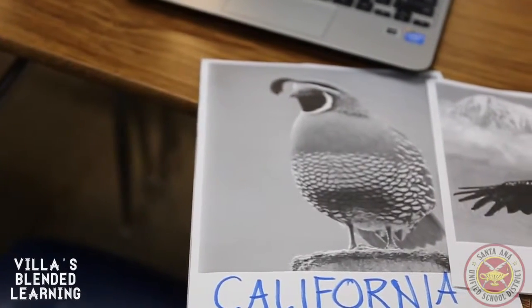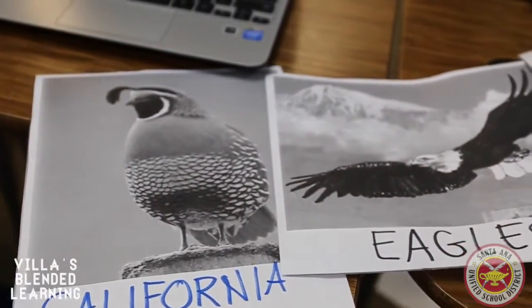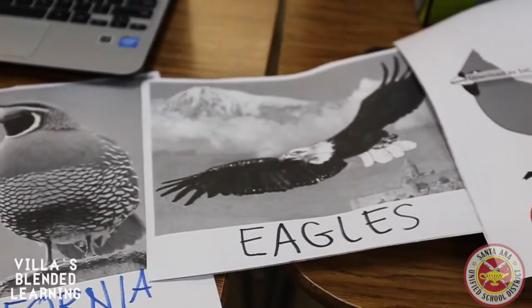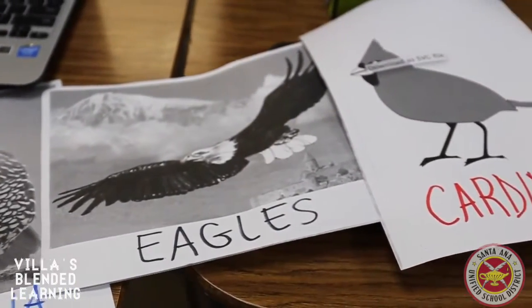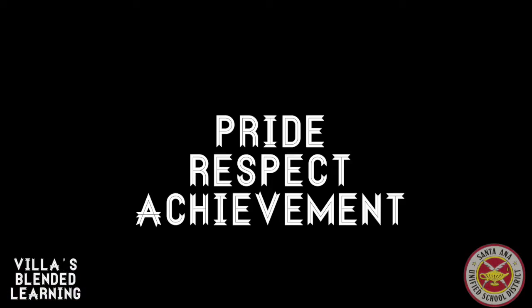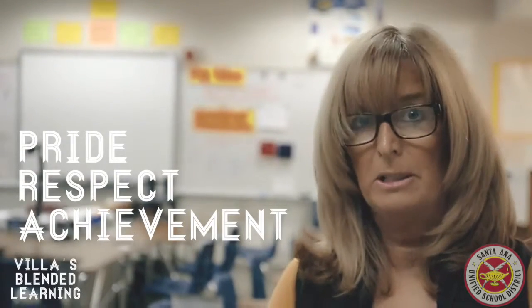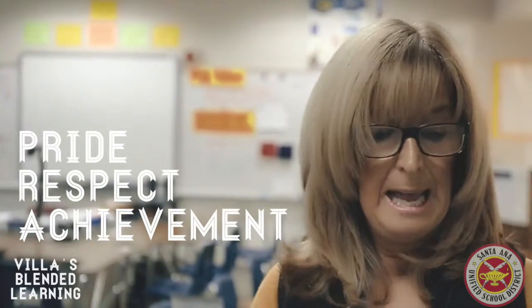The groups are called the California Quail, the Eagles, or the Cardinals. We chose the Eagles because of VIA, the California Quail because it's the state bird, and Cardinals because we will hopefully be piloting a program from Stanford. The three stations are called Pride, Respect, and Achievement because they are our VIA values. Students spend a third of their time at each station.